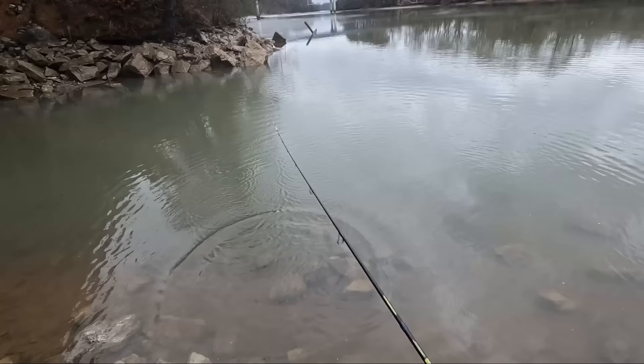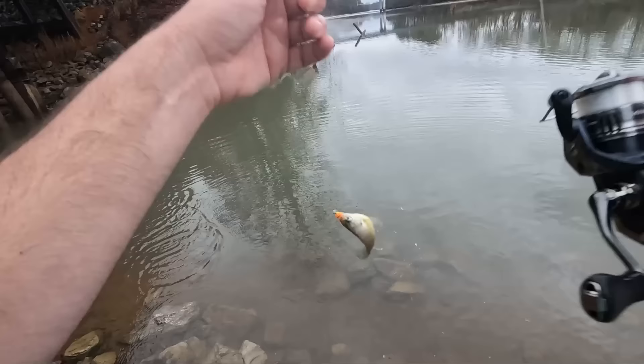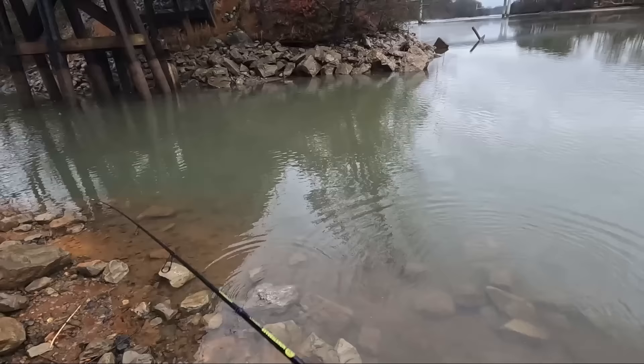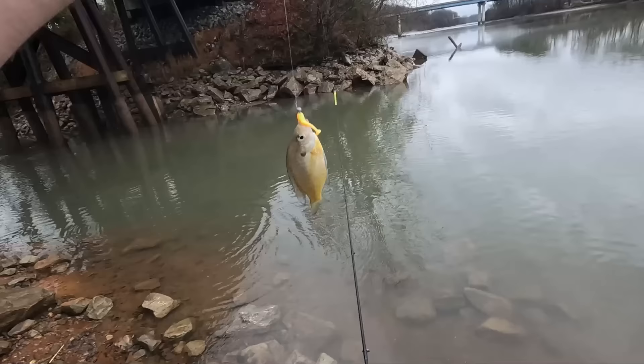All right, we go for three - three for three! Yep. What in the world, this guy's tiny. Little one there but he can still get his mouth around that little lure. All right, going for four off that little bridge pillar. Yep! Another tiny one - goodness, why are they so hungry over there?